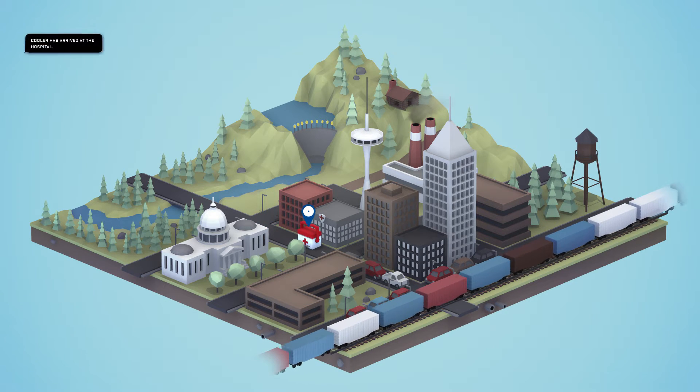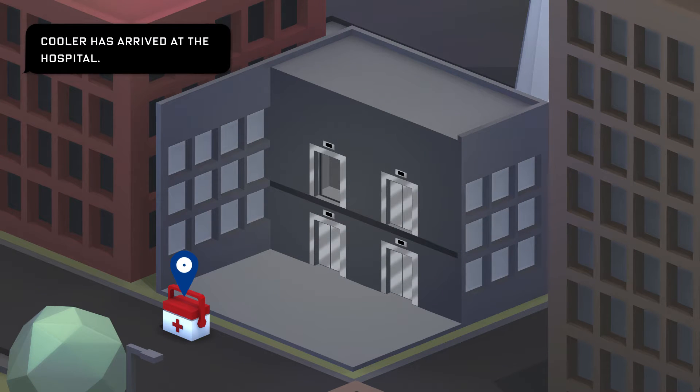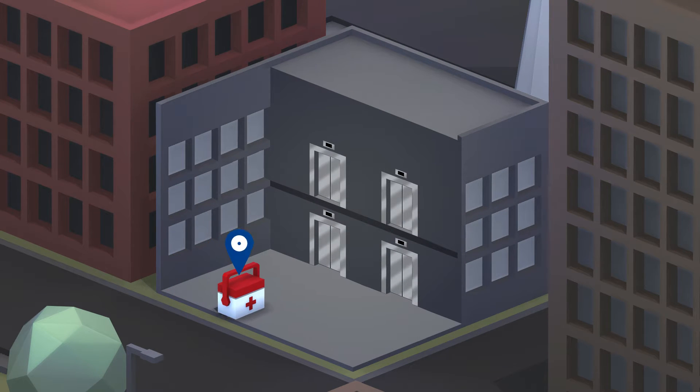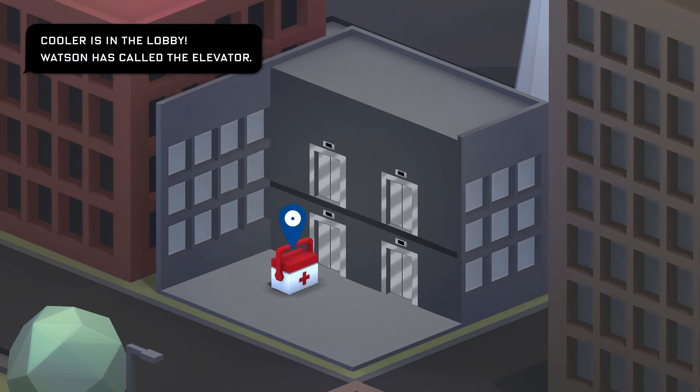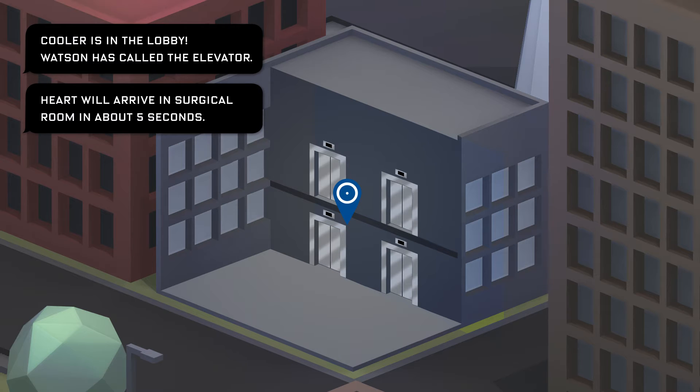Watson can monitor traffic in real time, proactively rerouting your asset for the quickest possible delivery. If beacons are installed in the facility, Skyhook can track the cooler within the hospital and, with hooks into the building automation, Watson can even hold an elevator as staff make their way through the hospital, all the while keeping the surgical team up to date on its ETA.